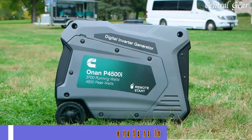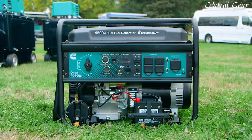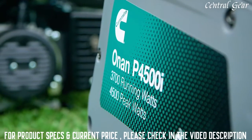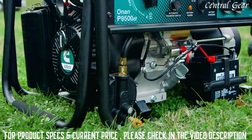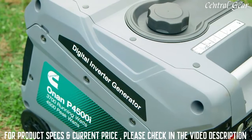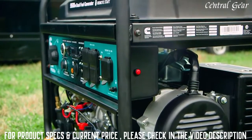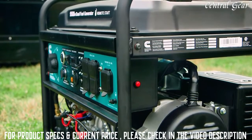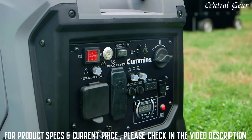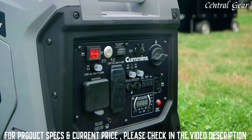The P4500i and the 9500DF. The P represents portable, the I indicates inverter, and DF stands for dual fuel. The number represents the peak power output in watts. All models use gasoline for fuel, with the 9500DF also able to use propane. All three models come with a three-year residential use and one-year commercial use warranty, and are certified to EPA, CARB, and CSA standards.